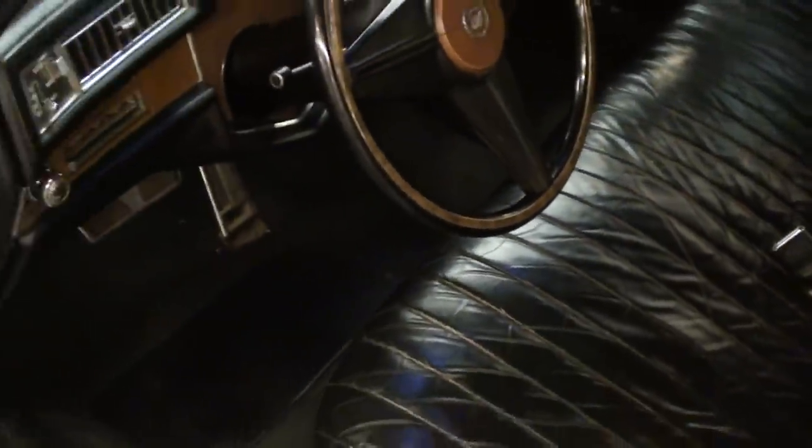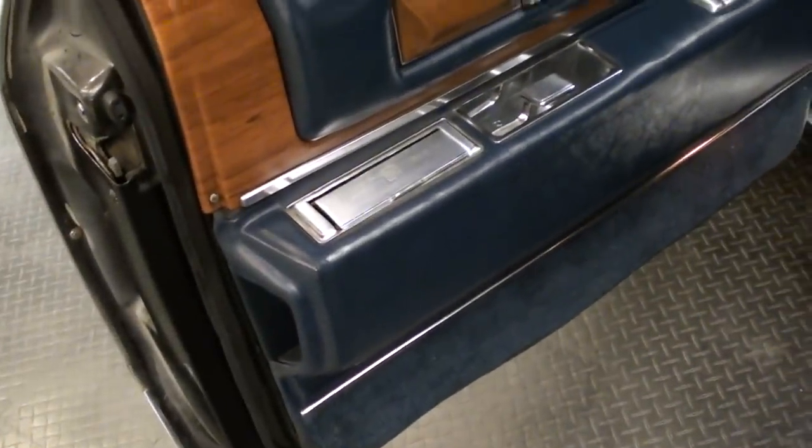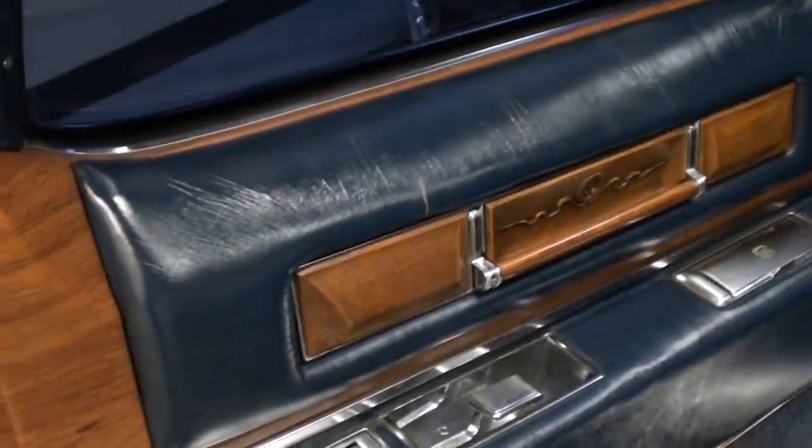Just nice original condition. In the back there's a ton of room, and you can see it's actually dark blue in the back compartment with a cloth interior. It has a little footrest down in the floor, and it also has these jump seats that can be folded out if you need more seating capacity.